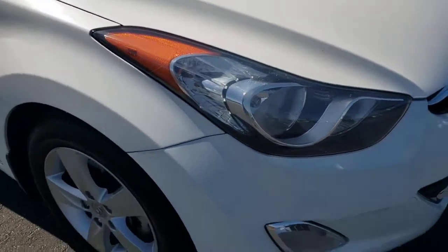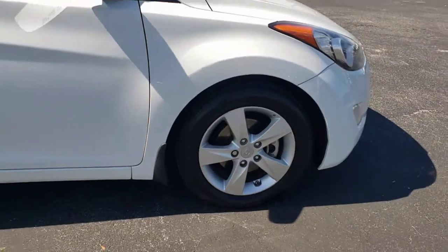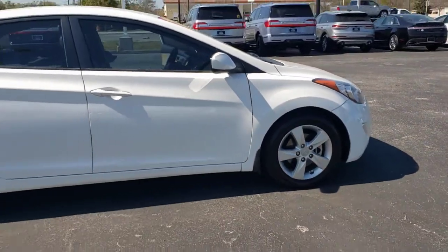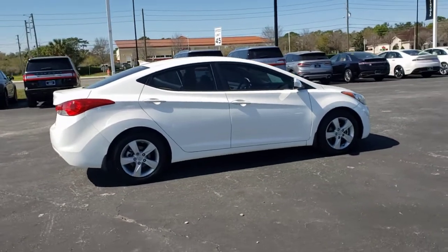Go home happy with the 2013 Hyundai Elantra. This vehicle is an outstanding buy with fewer than 150,000 miles on the odometer. Start your day in smart style in this feature-packed Elantra.